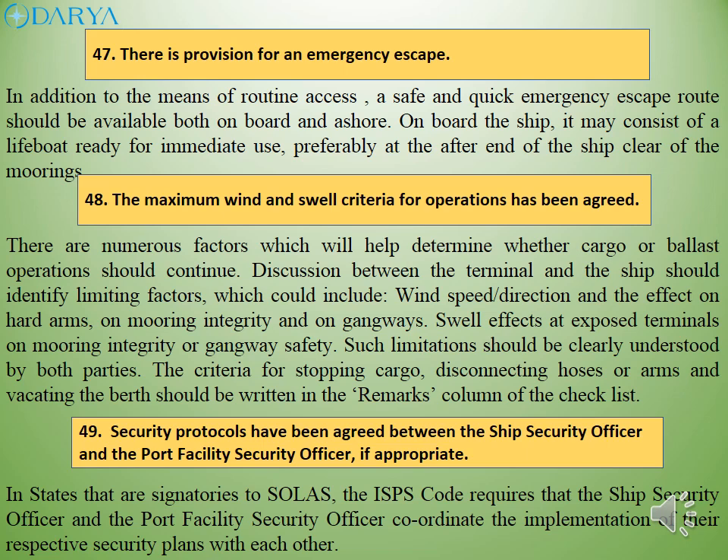The criteria for stopping cargo, disconnecting hoses or arms and vacating the berth should be written in the remarks column of the checklist. In states that are signatories to SOLAS, the ISPS code requires that the ship security officer and the port facility security officer coordinate the implementation of their respective security plans with each other.